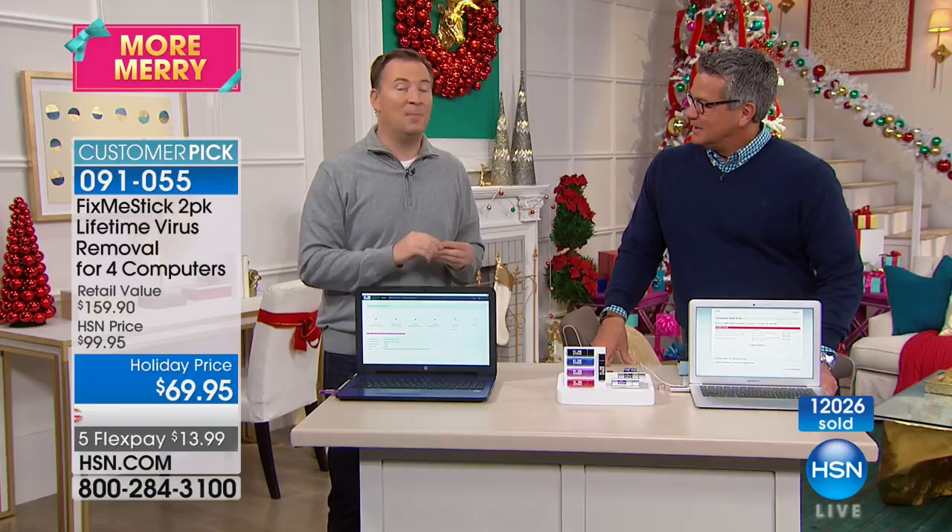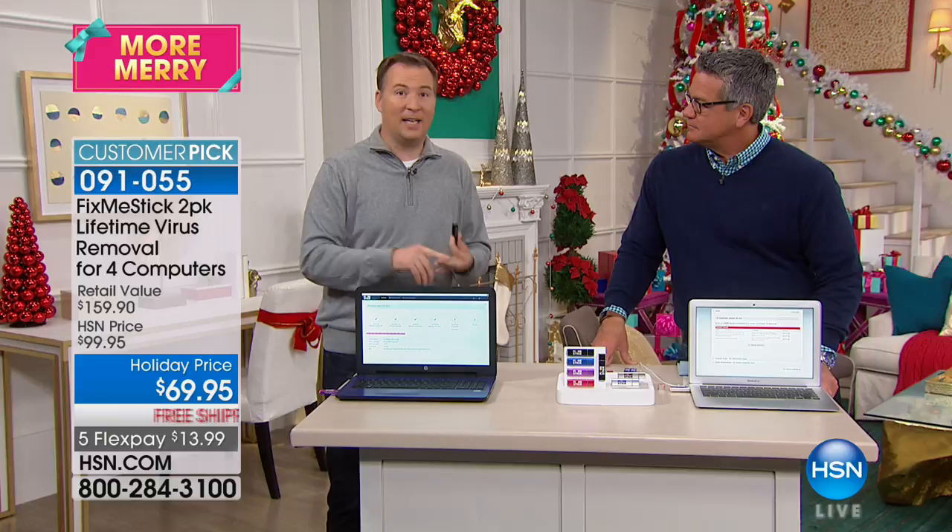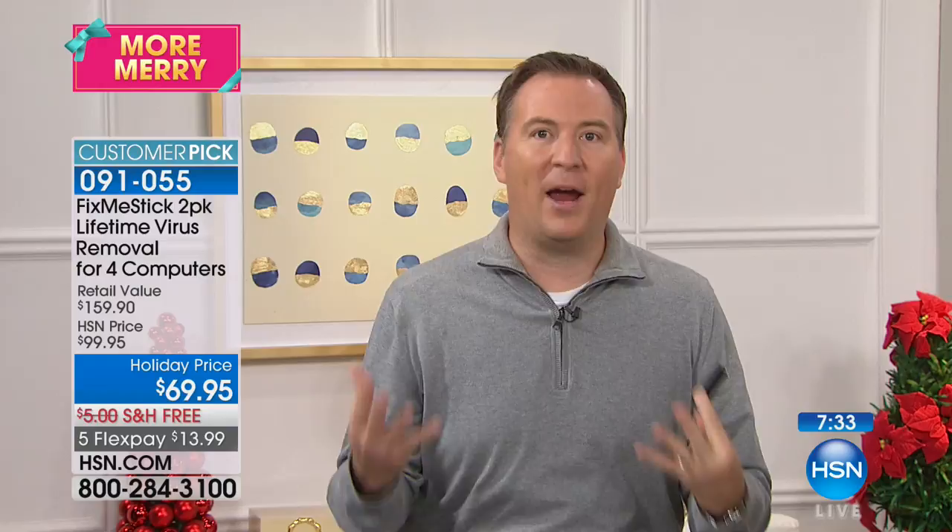It works with any computer purchased in the last 10 years — HP, Gateway, Dell, Acer, Asus — and it works on Mac too. I know a lot of Mac users say they don't get viruses, but they absolutely do. Here's an easy test: go to HSN.com and click on an item, then go to Facebook — do you see an ad for that same item? You're being tracked. You have something slowing down your resources, and your antivirus can't fix it, but Fix Me Stick can. That's why it's been a customer pick every single time we launch it.